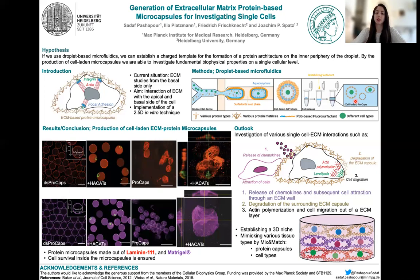Our droplet-stabilized protein capsules look like this. Basically, we have our laminin extracted to the periphery here, or we also use Matrigel, where the protein concentration was very diluted — essentially not working with a gel.